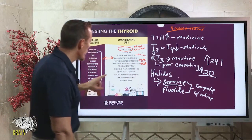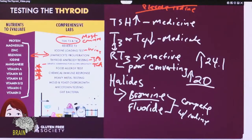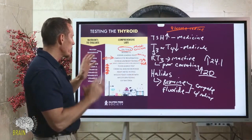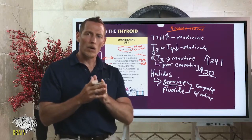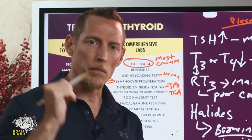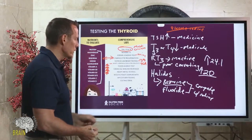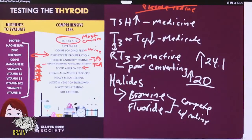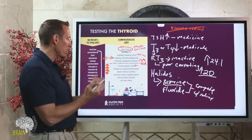If you have autoimmune thyroid disease, gluten becomes even more important to address. Gluten sensitivity is the number one scientifically researched factor involved in autoimmune disease of all forms — whether thyroid, skin, liver, or muscle autoimmune conditions. Genetic screening for gluten sensitivity is very important. Other food allergies can also play a role in thyroid disease, so it's important to look at immune responses to other foods to determine how best to change your diet.